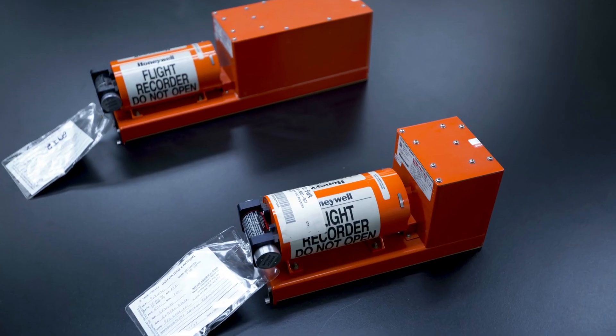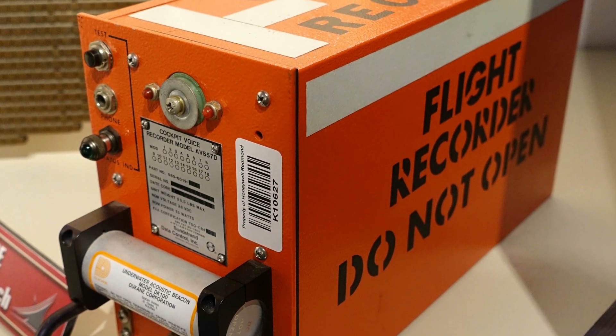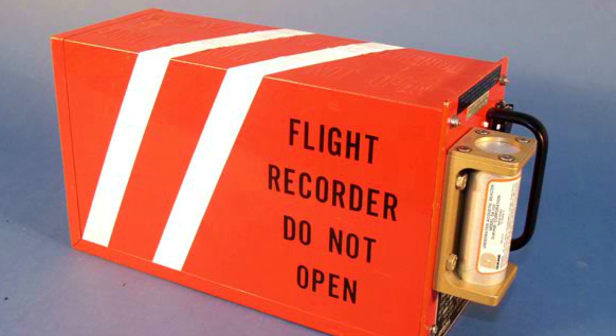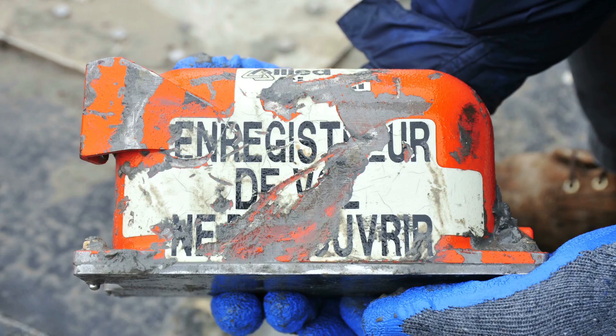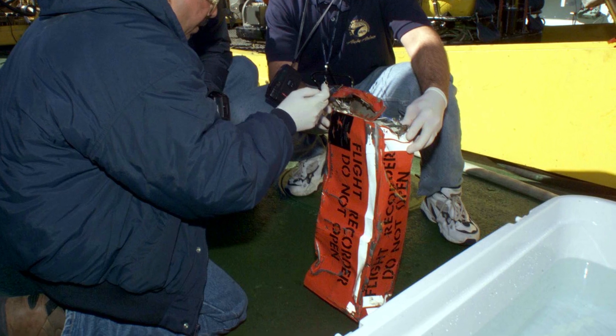Another experiment aboard the aircraft was a test of multiple black boxes. Black boxes are properly known as flight data recorders and cockpit voice recorders, and they record data about the aircraft and the voices of the pilots. These devices — which, funnily enough, are actually painted orange, not black — are exceedingly resilient, so that in the case of a crash they are intended to survive and provide valuable information to crash investigators.